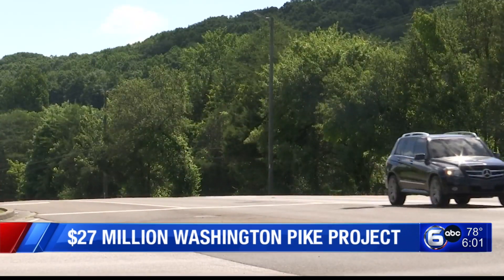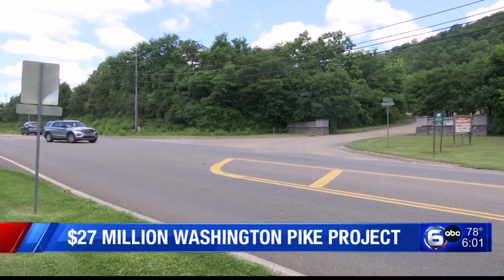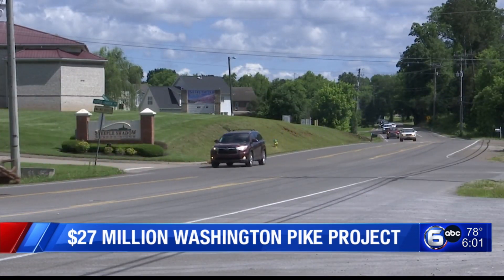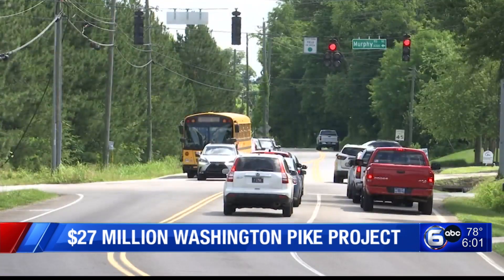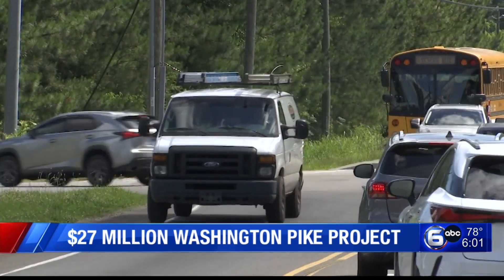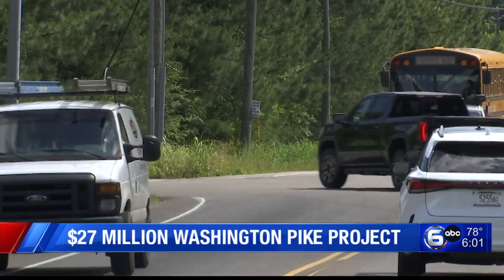Washington Pike will remain five lanes from Greenway Drive to New Harvest Lane, where it will turn into three lanes. It will then expand back to five lanes, including a turn lane at Steeple Shadow Way, all the way to city limits at Murphy Road. The widening of the road is the biggest part of the project, but also comes with the most obstacles.